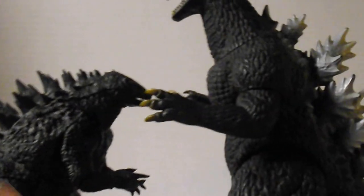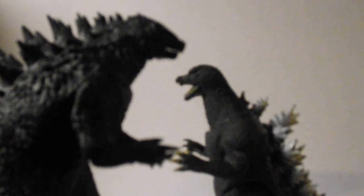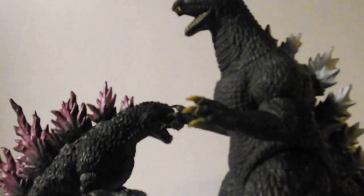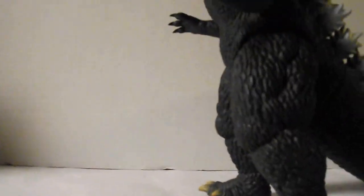Next up is NECA's 2014 Godzilla. Yeah, I know it's not size accurate — 2014 should be like right there — but what are you gonna do? Next up, compared to my second favorite Godzilla design, Godzilla 2000. Same kind of deal as with the '54 — he should be at least right there, but it still looks cool if you want to have like a Godzilla brothers thing.